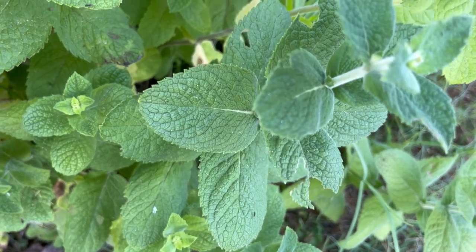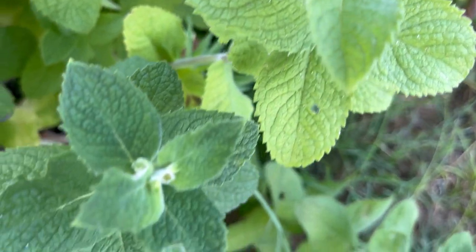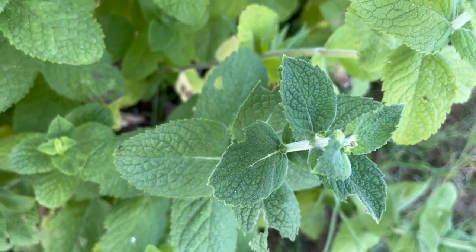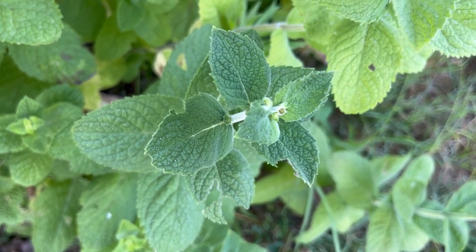This is what mint looks like. There are a bunch of different varieties — there's chocolate mint, there's spearmint, and this is peppermint. I just wanted to show you what mint looks like. It smells amazing.